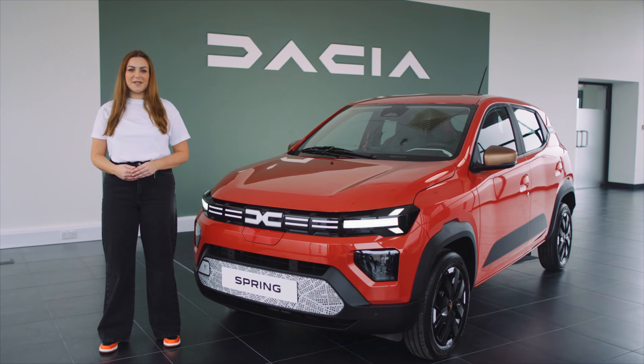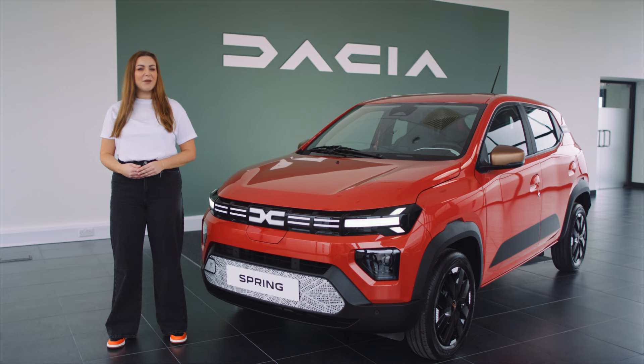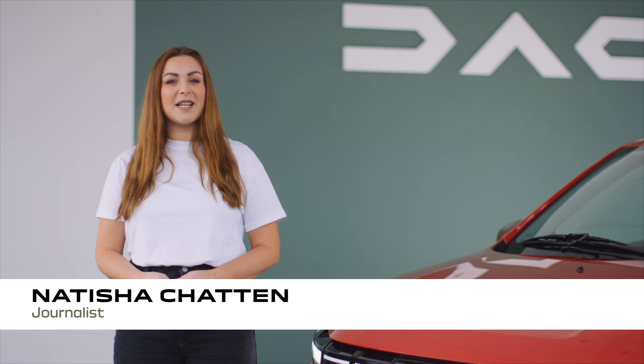Datcha is offering its customers up to seven years of warranty with brand new Datcha Zen. So how does it work? First of all, you automatically get your standard three years of warranty on a Datcha when you purchase it.